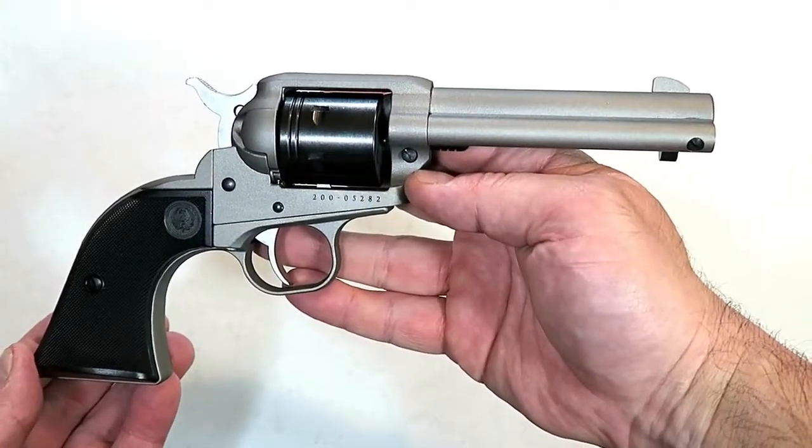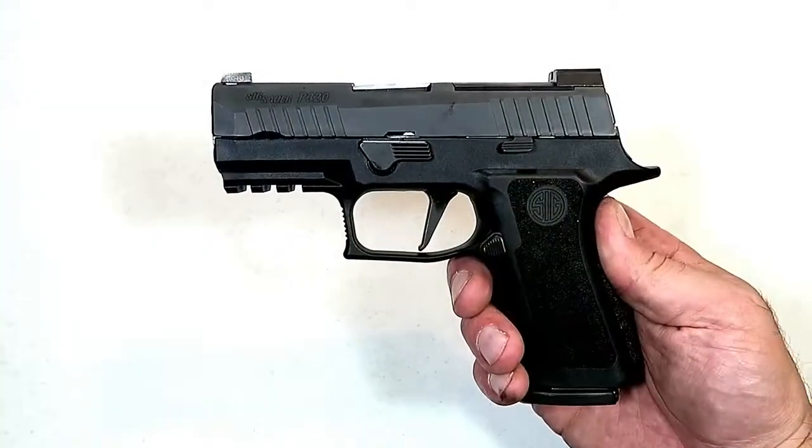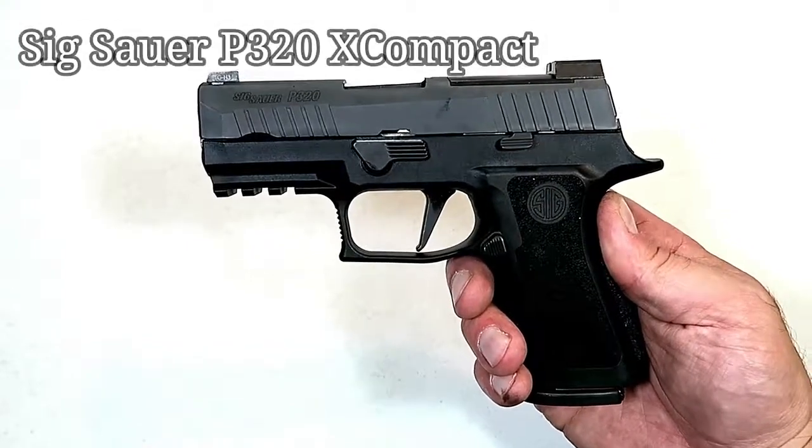This one is in silver Cerakote. They also make a bronze and black Cerakote in the Wrangler line.